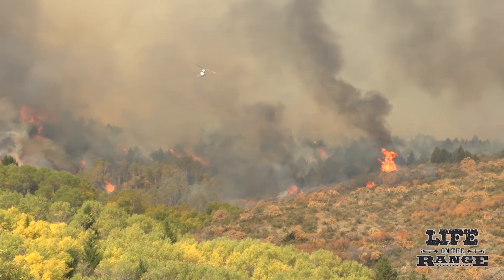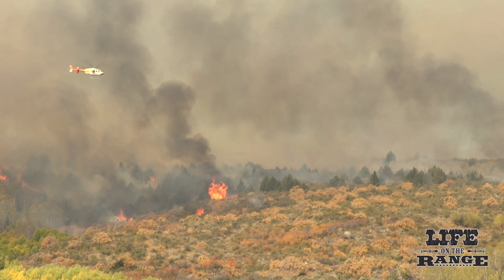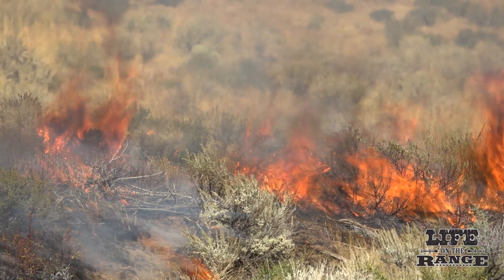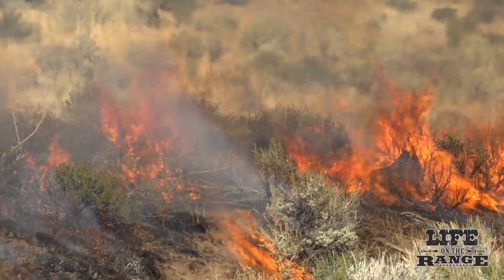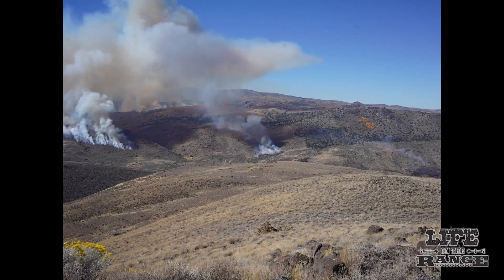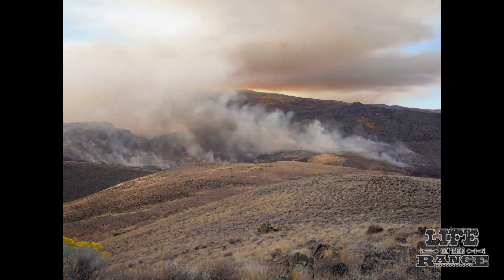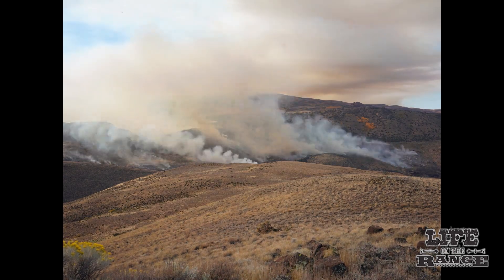On day two, fire crews worked on burning the inside of the fire perimeter. The BLM started fires by dropping ignitable ping pong balls from a helicopter in the top of Johnson Draw, and ground crews ignited vegetation at the bottom of the canyon. The plan was to have the fires burn together.